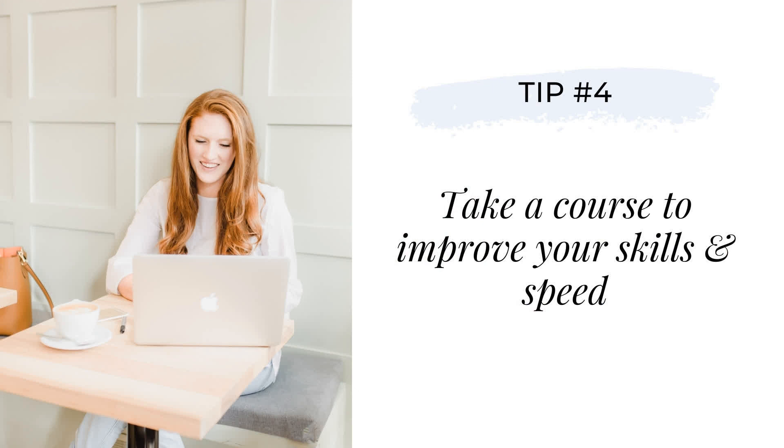Tip number four for becoming a faster designer: take a course to improve your skills and speed. Sometimes in a hurry to recreate extravagant designs we see on our feeds, we neglect to nail the basics or properly understand the tools our design platform has to offer. Repeat students of my Square Secrets course are shocked at what they didn't know Squarespace could natively do — they were constantly reaching for complicated code for even the simplest things, not realizing it could be done with an easy hack inside Squarespace using built-in features in literally half the time. Invest up front to learn your platform inside and out, and you'll spend way less time Googling your way out of a corner and make design decisions more quickly and with much more confidence.